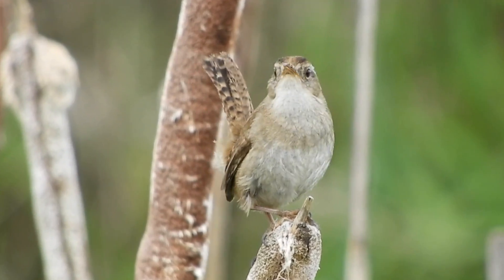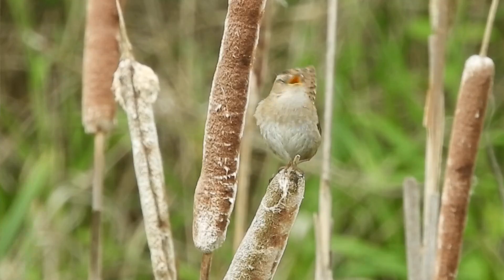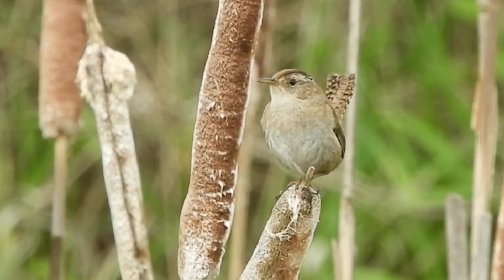That took about 20 seconds or so for that marsh wren to show up. As soon as I got my camera set up and got it locked in out there, heard him squawking, got zoomed in on him, and got some nice footage. Pretty good success.